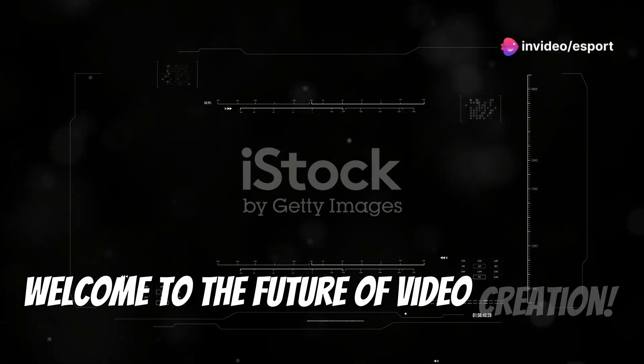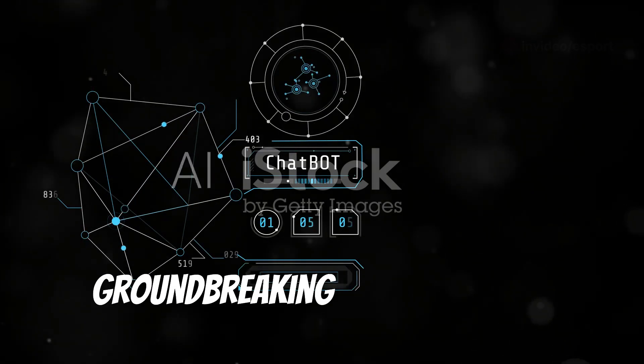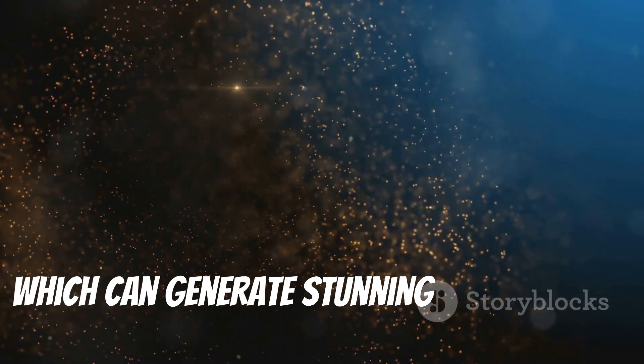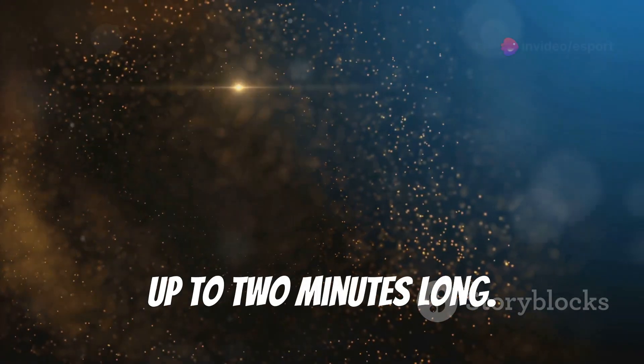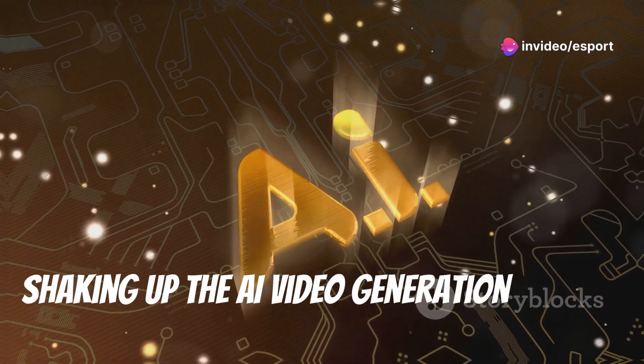Welcome to the future of video creation. Today, we're diving into Kuaishou's latest groundbreaking AI technology, Kling, which can generate stunning 1080p videos up to two minutes long. Let's see how this Chinese tech giant is shaking up the AI video generation world.